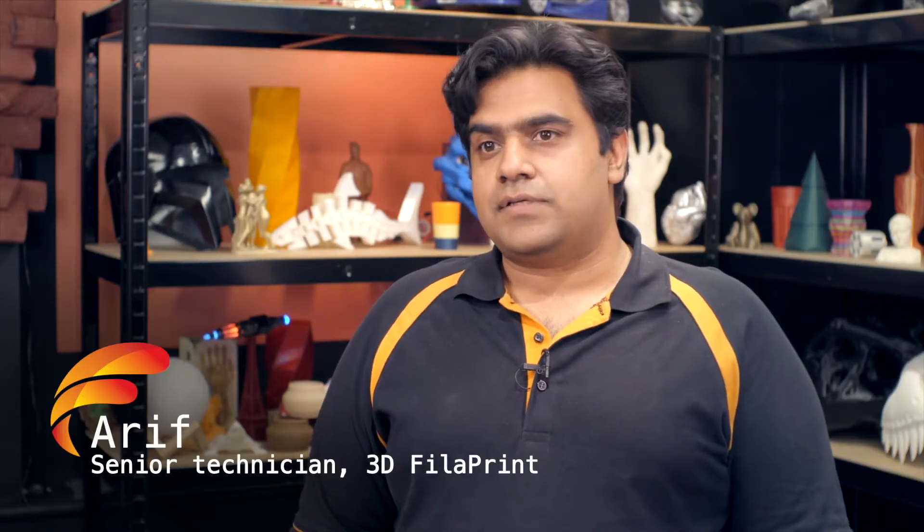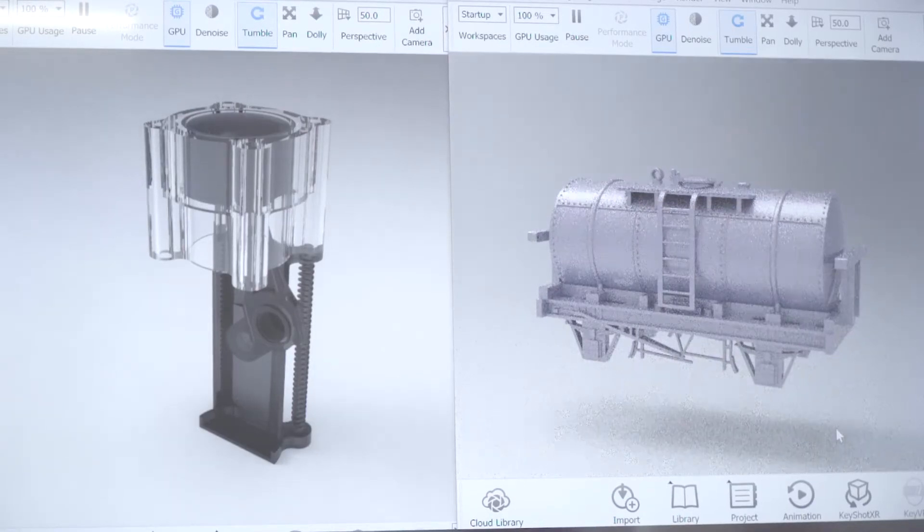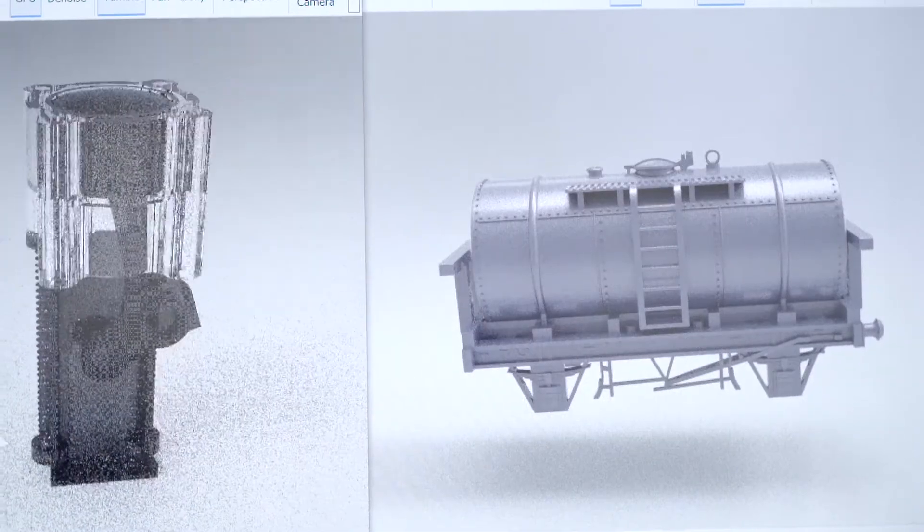At 3D Filler Print we create all different sorts of designs for all different kinds of customers, from hobbyists to any professional level, or functional prototypes. Anything can be covered, and it can be created for any industry you can think of.